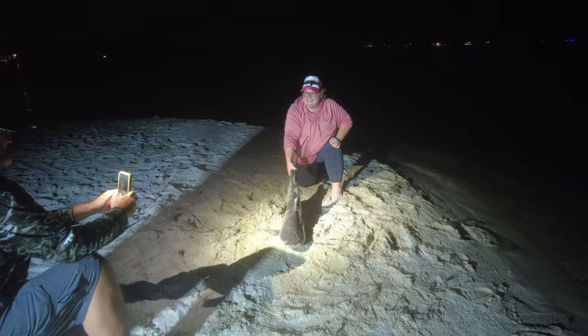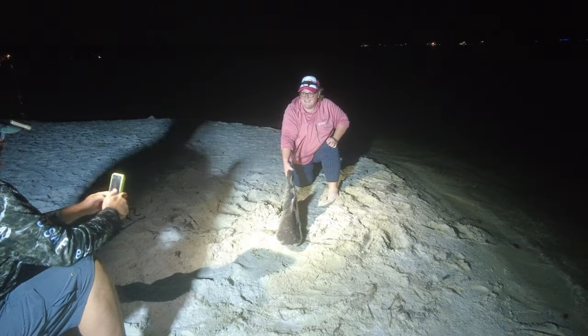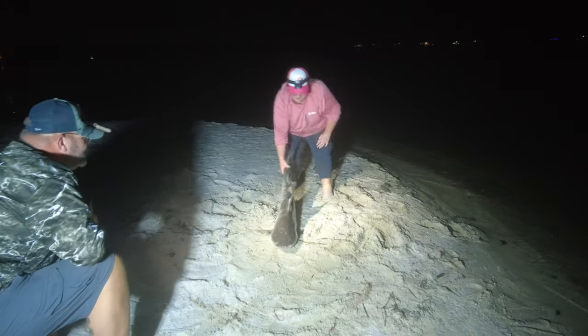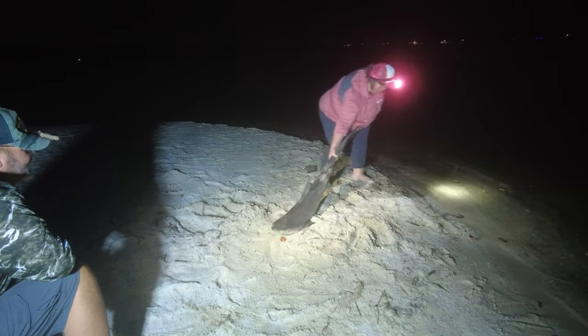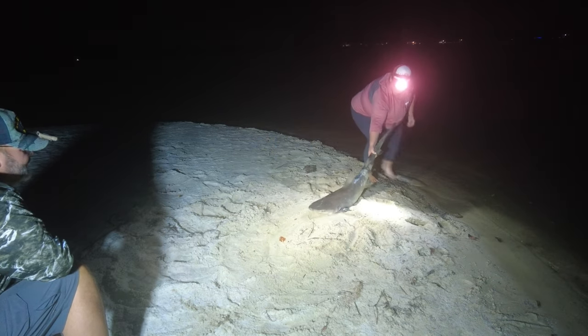This happened to be Lacy's first large shark, and it was a really cool experience for her. We're really glad she was able to catch one and look forward to having her on future shark trips with us.